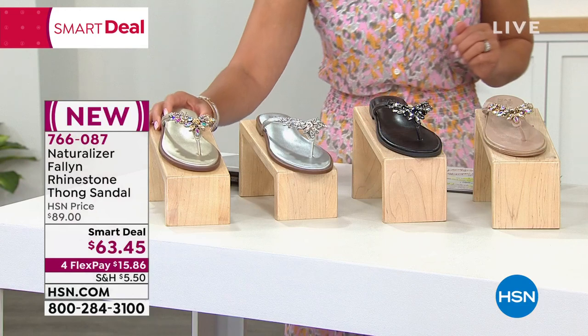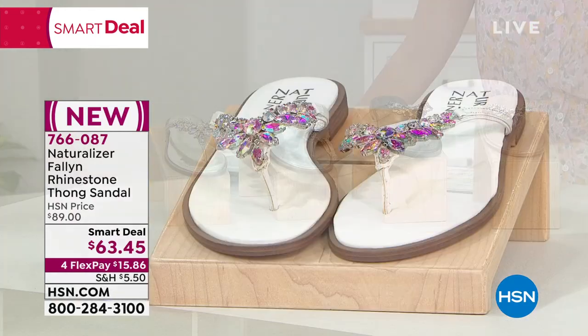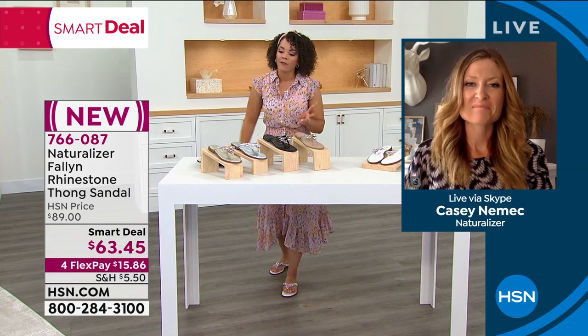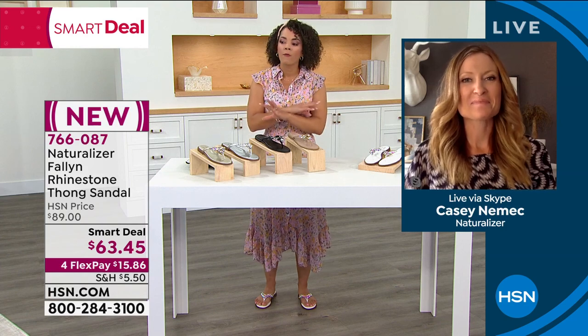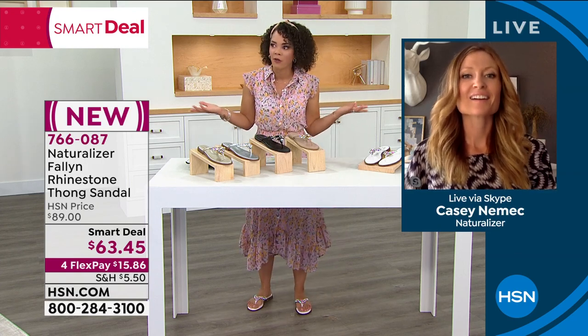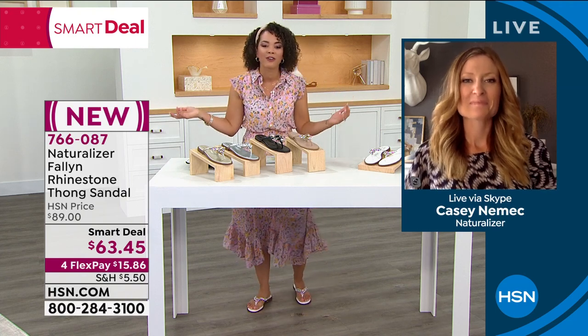766-087 is the item number — final day to get it at this price for $63 and some change. Today for What a Girl Wants, four months to pay — just $15 and some change. These are really fun, fashionable, and functional. We first presented these a couple of days ago when the smart deal started. I wore them for my three-hour shift, and when I was done, I thought — wow, this is actually comfortable. I forgot I was wearing them. I wasn't ready to kick them off like other sandals.